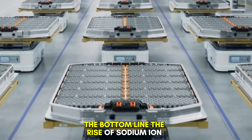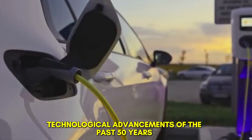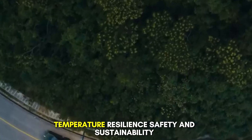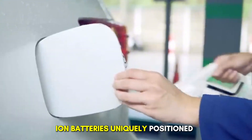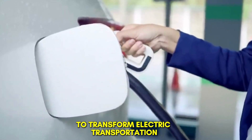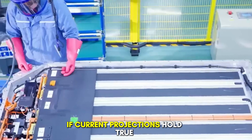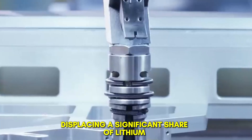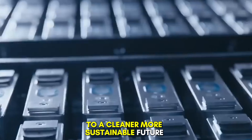The bottom line. The rise of sodium-ion batteries represents one of the most exciting technological advancements of the past 50 years. While the cost reductions are significant, the real breakthrough lies in their durability, temperature resilience, safety, and sustainability. These features make sodium-ion batteries uniquely positioned to transform electric transportation, renewable energy storage, and global energy infrastructure. If current projections hold true, sodium-ion batteries will dominate the market within the next decade, displacing a significant share of lithium-ion technologies. Their introduction marks the beginning of a new era in energy storage — one that could accelerate the world's transition to a cleaner, more sustainable future.